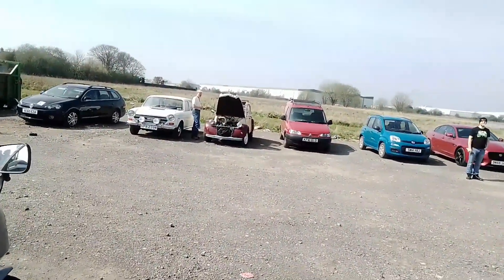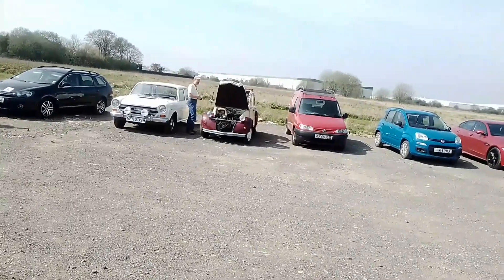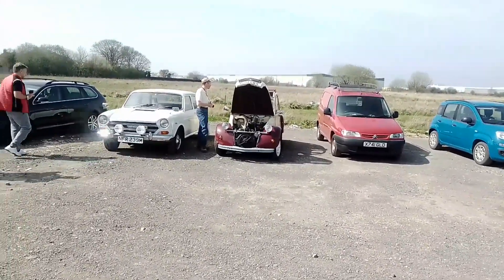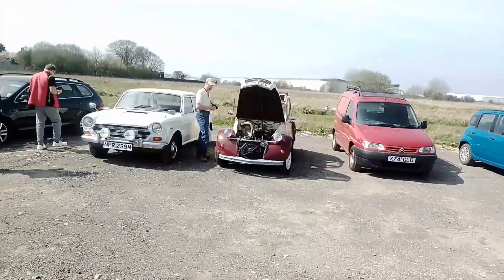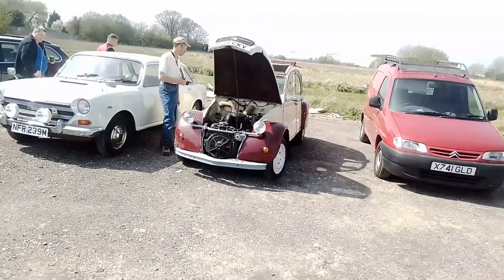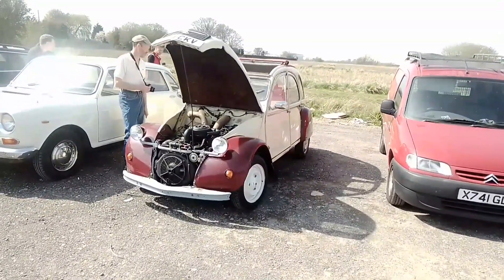Over here we've got a 2CV. Now my headmaster — you've probably heard this story before — my headmaster at my primary school had one of these, before he changed it for an Escort Bonus. It's an exact same colour as this.